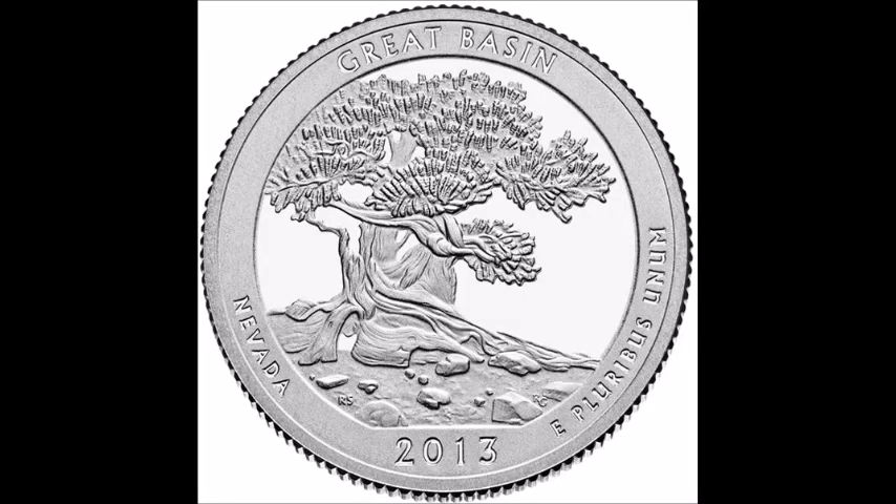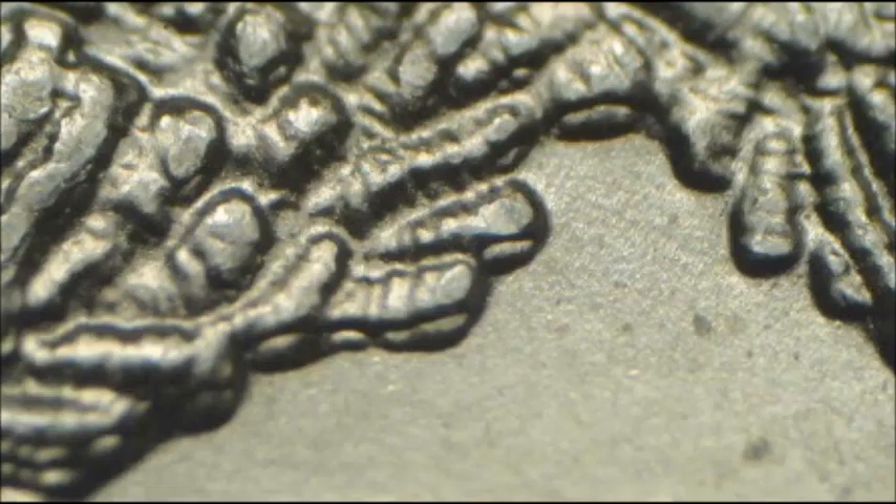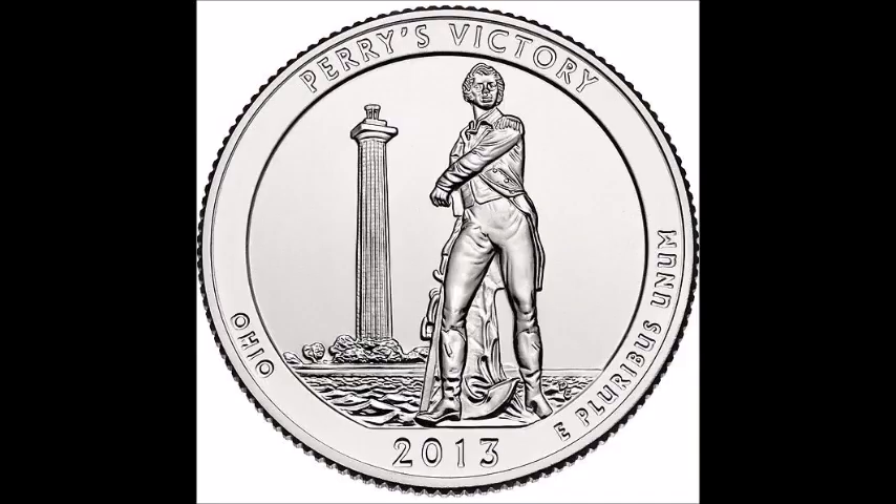Now looking at the 2013 Nevada quarter, listed as WDDR-002. Doubling shows on the underside of the leaves north of the bottom right bristlecone pine tree. Doubling can also be seen on the underside of the tree limbs, so keep your eyes open for this variety.